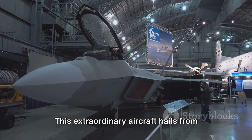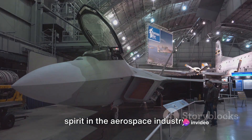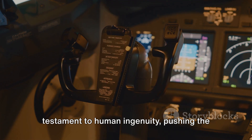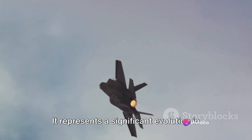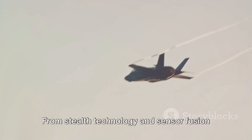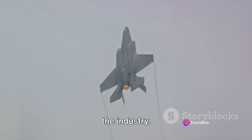This extraordinary aircraft hails from the esteemed Lockheed Martin, a company renowned for its innovation and pioneering spirit in the aerospace industry. The F-35 is not just a jet — it's a testament to human ingenuity, pushing the boundaries of what's possible in air combat. It represents a significant evolution in aviation, combining advanced technologies to deliver unprecedented capabilities. From stealth technology and sensor fusion to a unique engine and propulsion system, the F-35 stands as a beacon of progress in the industry.